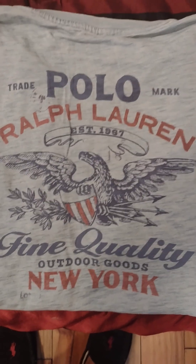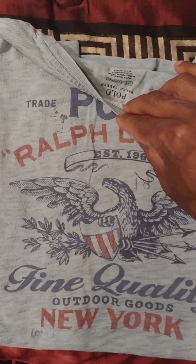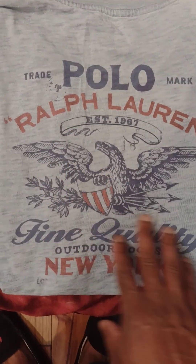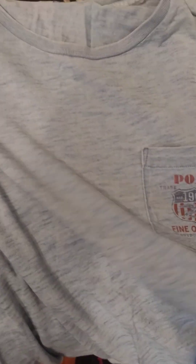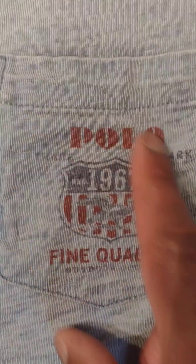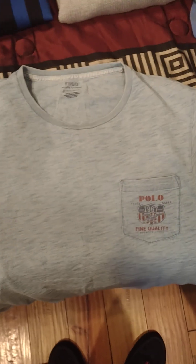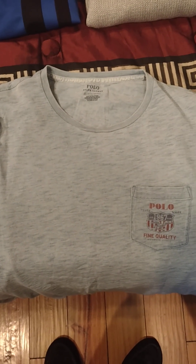This is a nice cool t-shirt to wear, you can layer it as well. I'm not sure of the material but it's really soft and stretchy. Got the polo trademark, the shield, fine quality outdoor goods, New York. On the front we have the shield again with fine quality outdoor goods — a little weather-beaten but I still give it rhythm. That was the flags, shields, and eagles category.